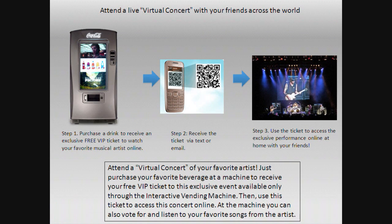The virtual concert — you can scan your ticket, or your VIP ticket as they say, and you'll get to watch a video of the concert from a perfect view.